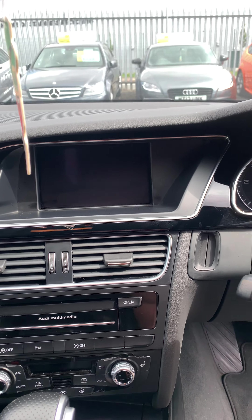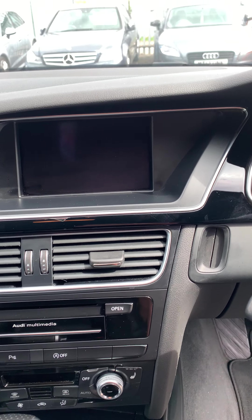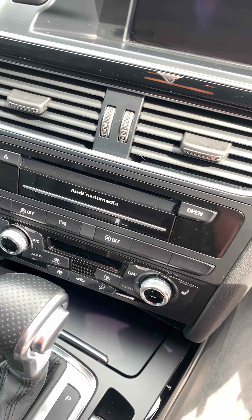There's the upgraded screen with Audi navigation, Audi multimedia, and Bluetooth. DAB radio, FM radio, AM radio, parking sensors, and start-stop.